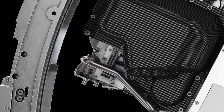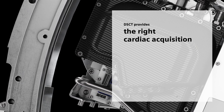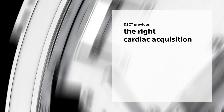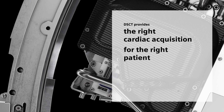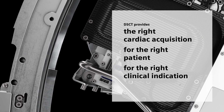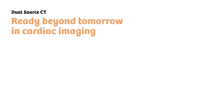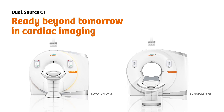Dual-source CT is a revolutionary technology. It features a range of acquisition modes to optimize image quality in every situation and for every patient. Discover how dual-source CT can help you make the right diagnosis and ensure the right treatment outcomes for each individual indication. Dual-source CT: ready beyond tomorrow in cardiac imaging.